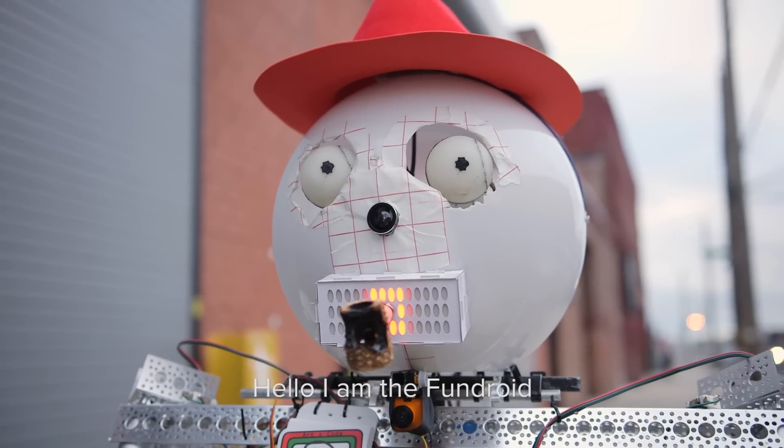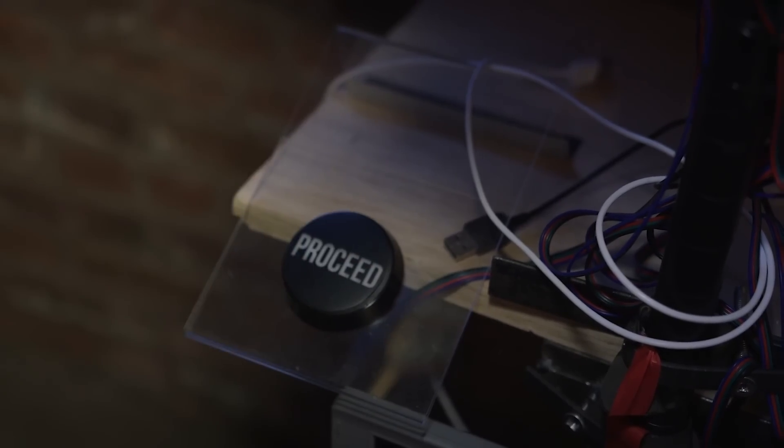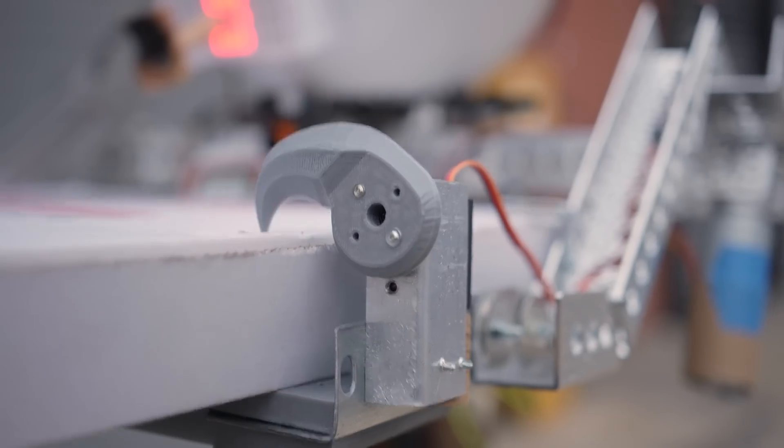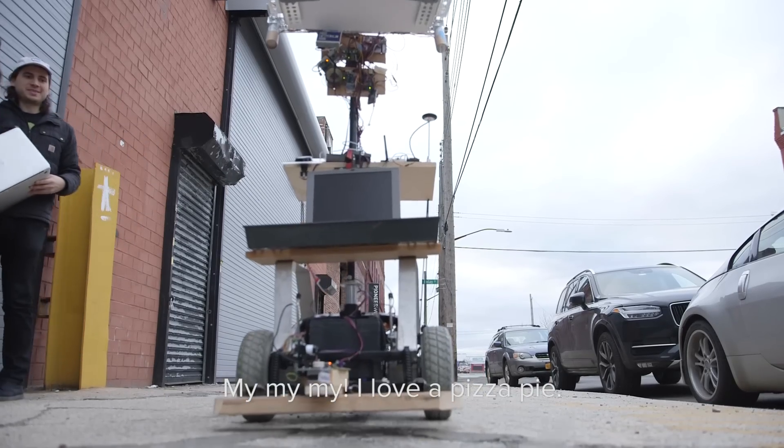Hello, I am the Fun Droid. Engaging Pizza Attention System. Point by line, I love a pizza pie.